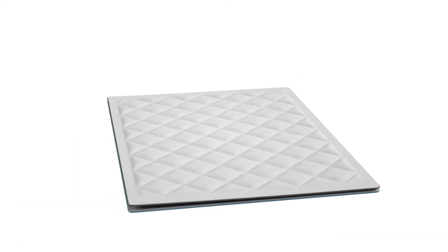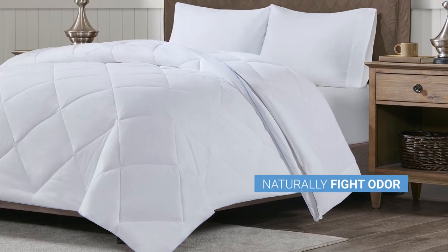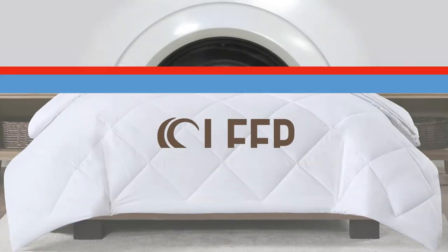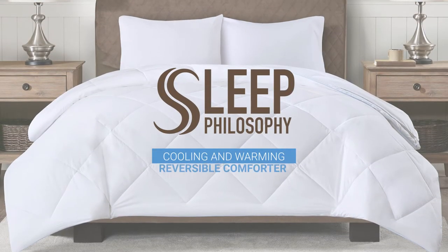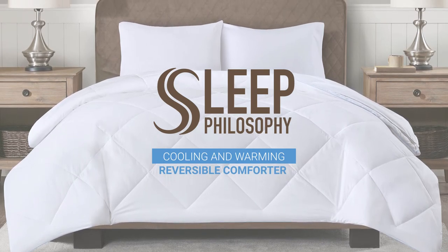The layers can be unbuttoned to create two separate comforters, and they naturally fight odor and are machine washable. Sleep Philosophy's Cooling and Warming Reversible Comforter is your all-seasons solution to a better night's sleep.